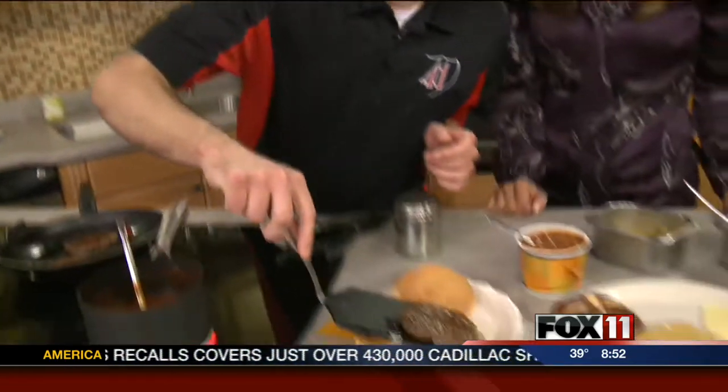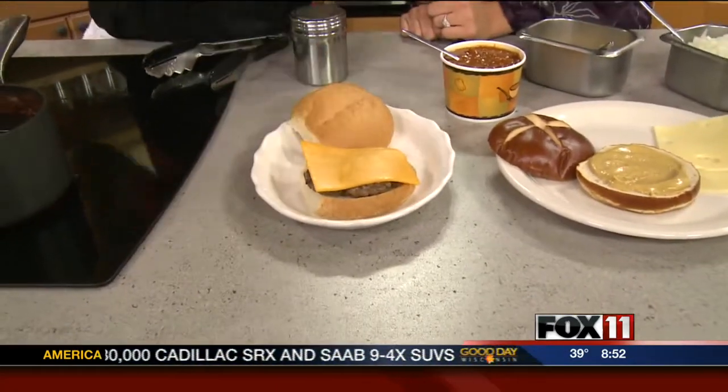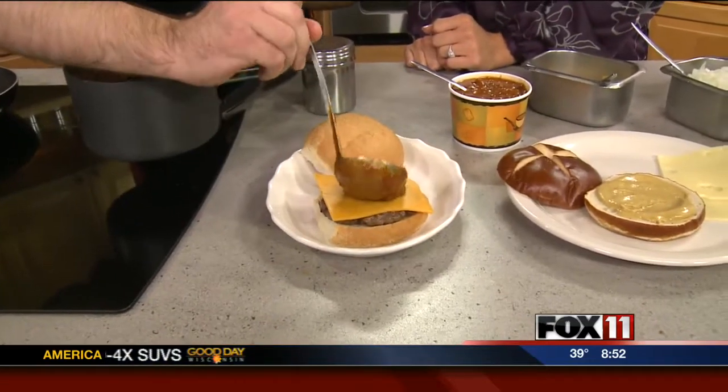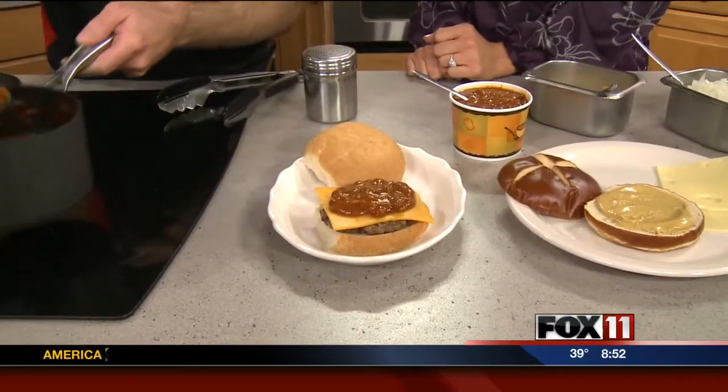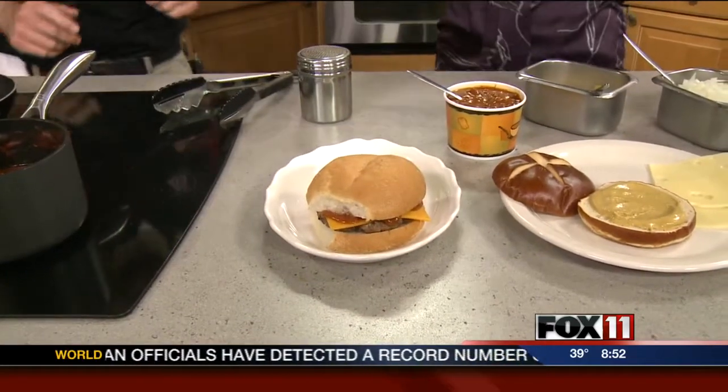The first one is called the chili cheddar. We're going to combine two of the favorites in tailgating — a quarter pound burger and cheddar cheese. And we're going to make it a little bit messy; we're just going to put a scoop of chili right on top. That looks so good — the messier the better. Very easy to do.